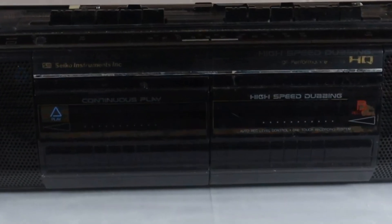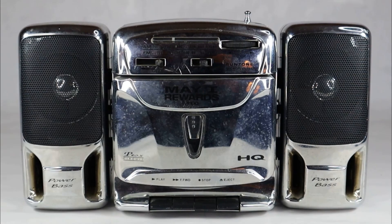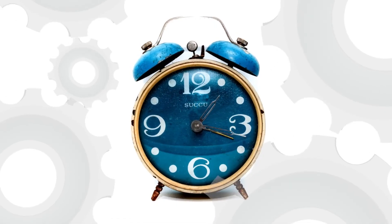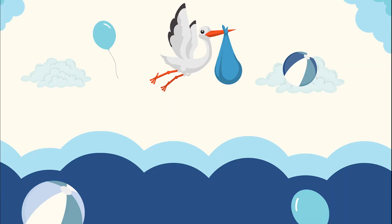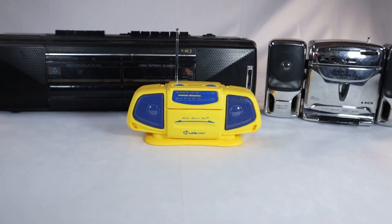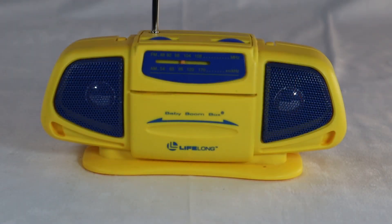When a daddy boombox and a mommy boombox fall in love and like each other a lot, after 25 minutes, the stork delivers the baby boombox. What a blessed event it is indeed.